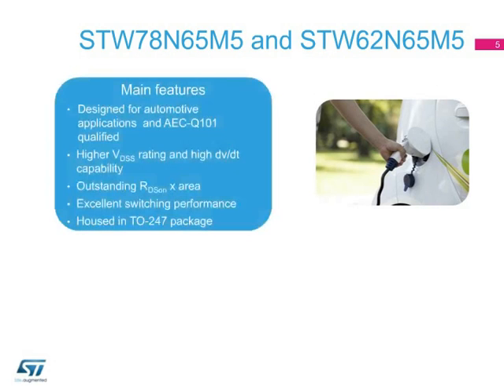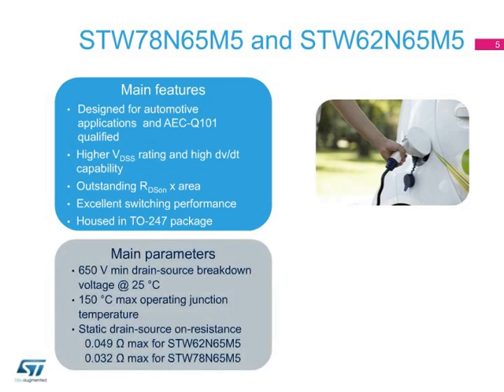The industry's first automotive-grade power MOSFETs housed in a TO247 are the 650-volt STW-62N65M5 and the STW-78N65M5.